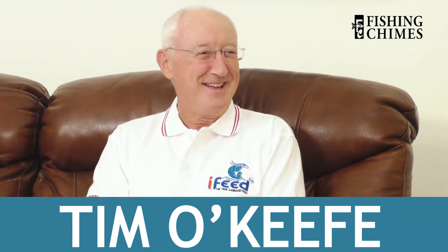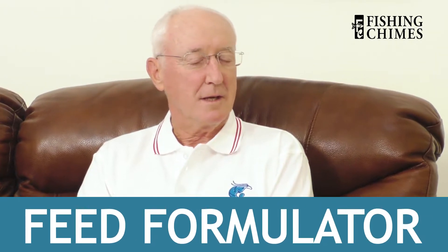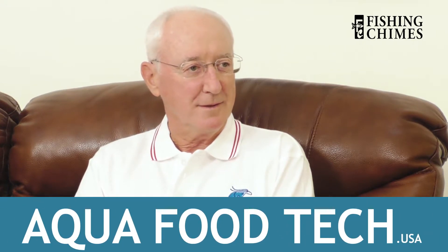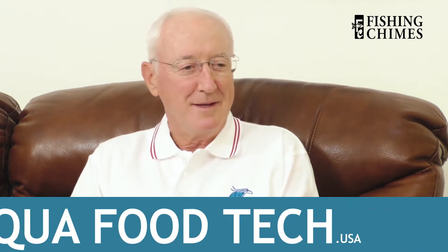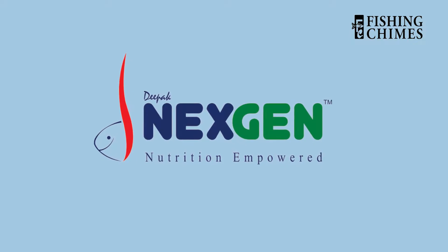In this video, we interview Mr. Tim O'Kiff. Tim has 40 years of experience as a feed formulator. He is the owner and president of Aqua Food Technologies. From him, we get a bird's-eye view of feed formulation in shrimp and fish. We thank Deepak Nextrin for making this interview happen.